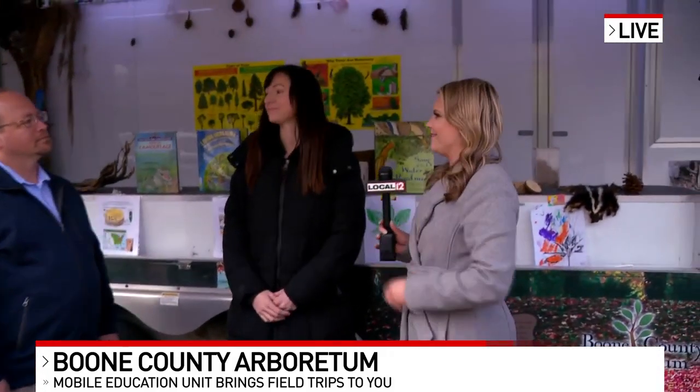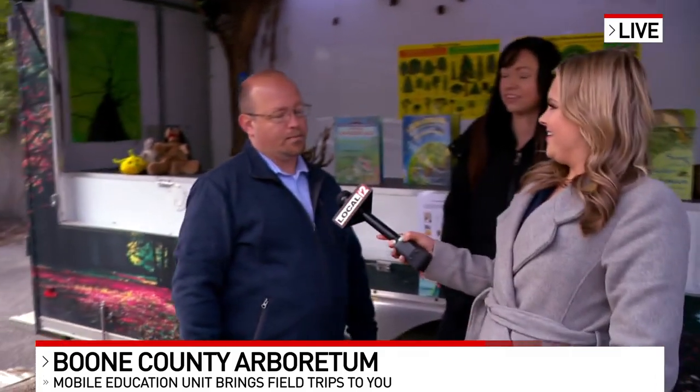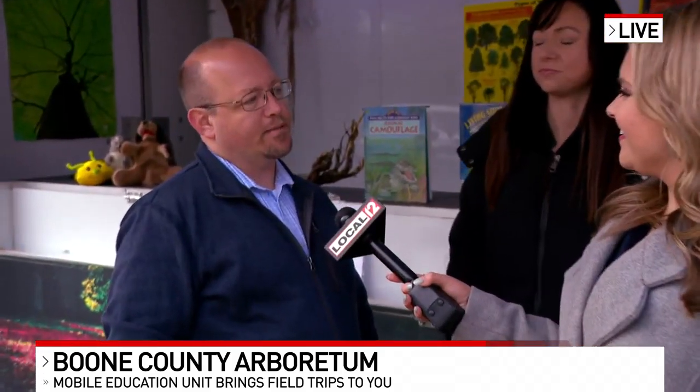Fill us in on what you all do. You all travel all around to give students a field trip, right? Yes. Back before the pandemic, we found out that the schools really needed to have the mobile education lab at their schools. Busing was an issue, so we filled that need with this mobile education lab.